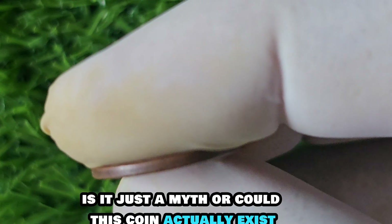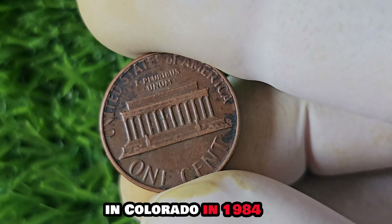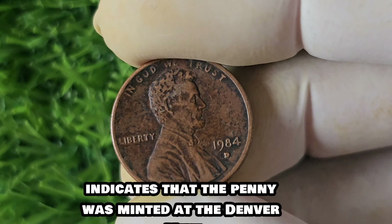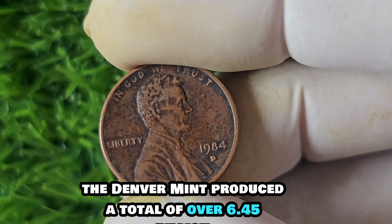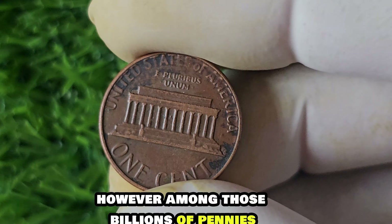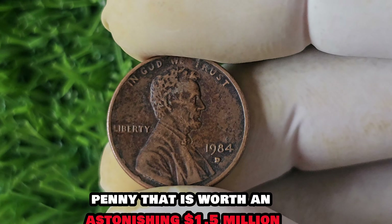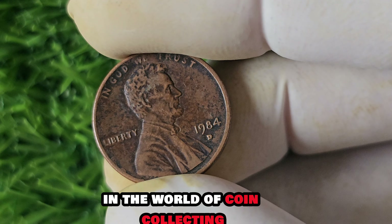We're diving deep into the world of numismatics to explore the history and value of the 1984 D-Mint Mark Lincoln penny. Rumor has it there is a rare 1984 D penny worth a whopping $1.5 million. The 1984 D-Mint Mark Lincoln penny was produced at the Denver Mint in Colorado. The D-Mint Mark is located on the obverse side of the coin near Lincoln's shoulder. During 1984, the Denver Mint produced over 6.45 billion pennies — one of the most common pennies from that year — but among those billions, there may be a few rare gems worth a fortune.